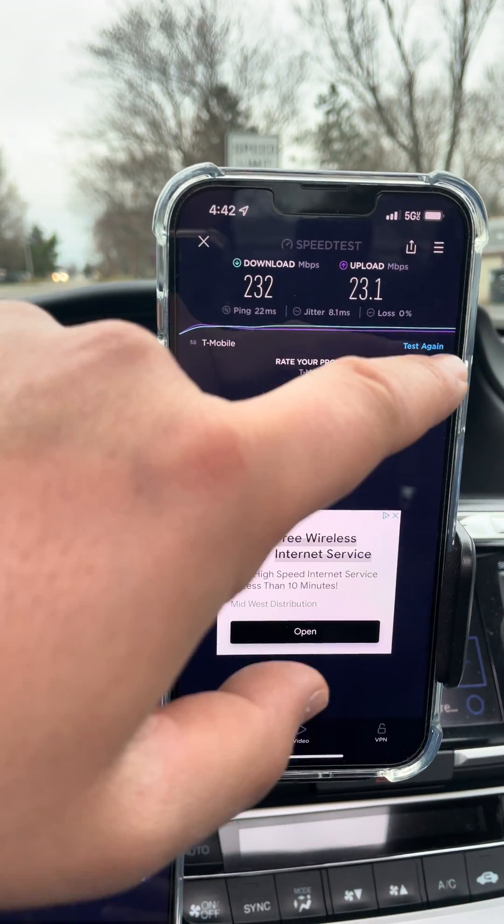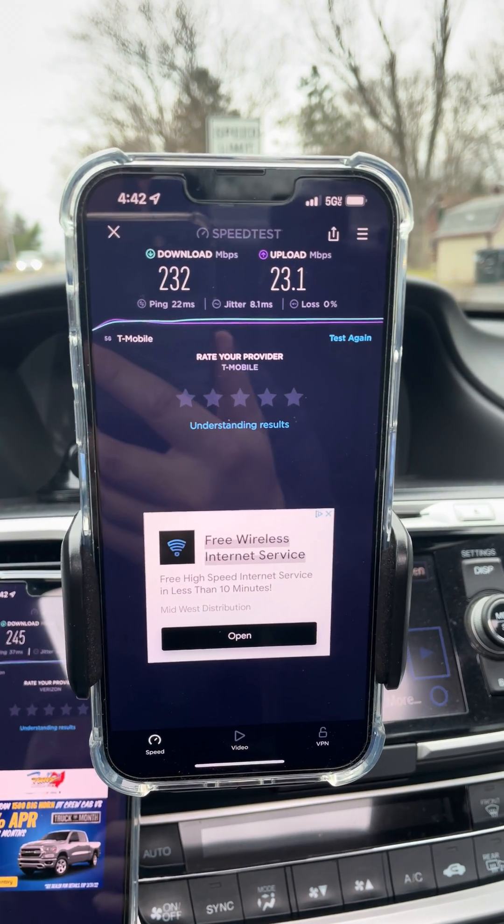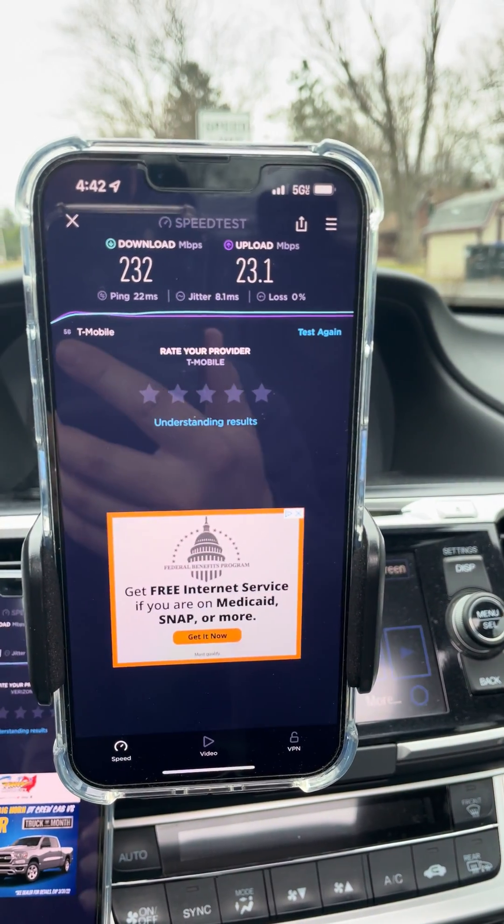Here's the T-Mobile one. We got 232 down, 23 up. 22 ping, 8 jitter. So, ping better, downlink about the same, and the uplink much better.